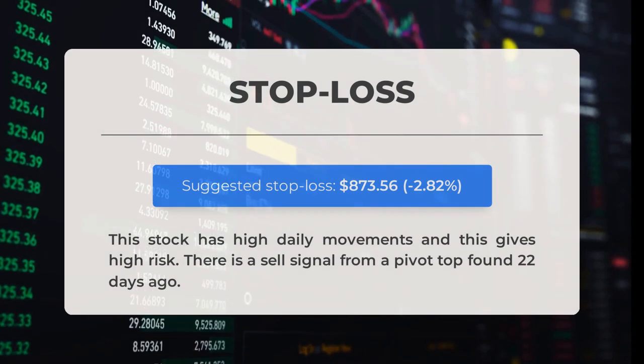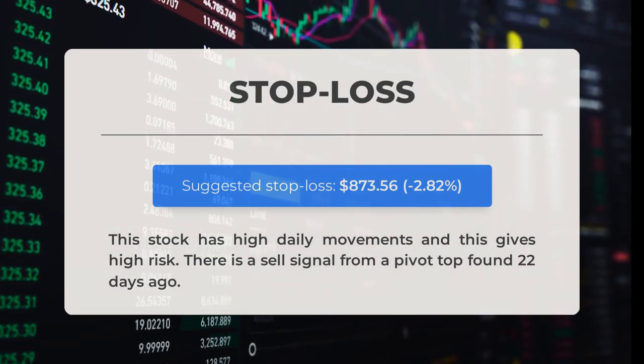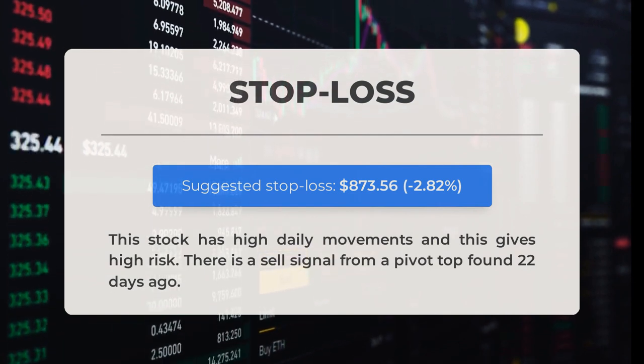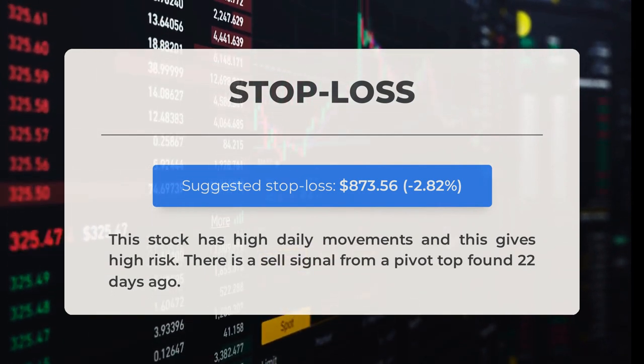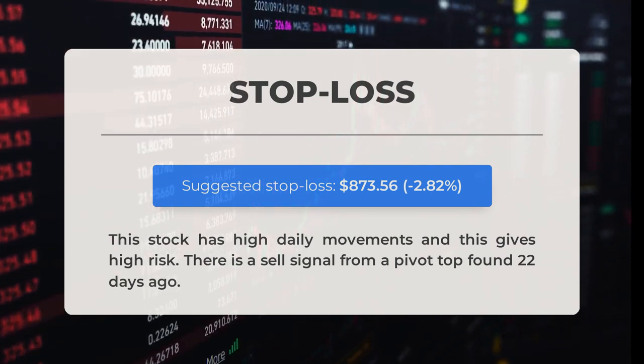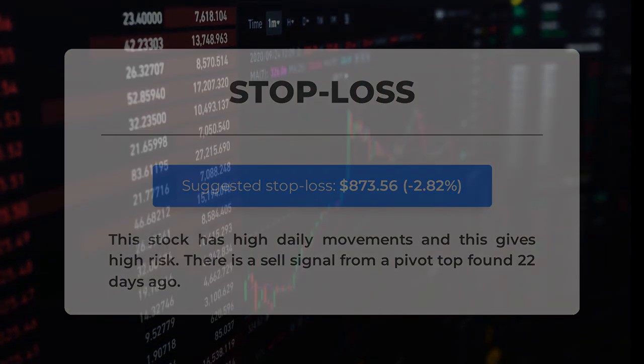Our recommended stop loss is set at $873.56, representing negative 2.82%. This stock has high daily movements, which results in high risk. There is also a sell signal from a pivot top found 22 days ago.